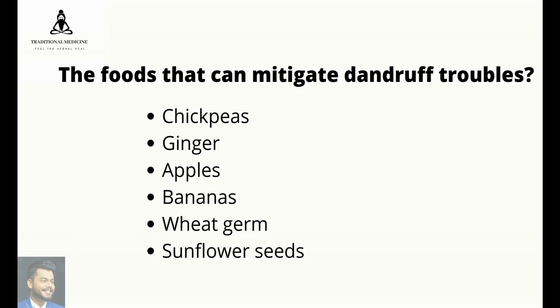Below are the foods that can help mitigate dandruff troubles: chickpeas, ginger, apples, bananas, wheat germ, and sunflower seeds.